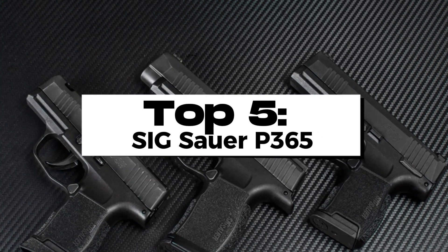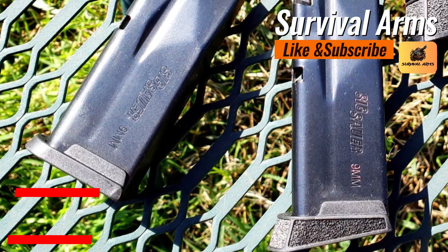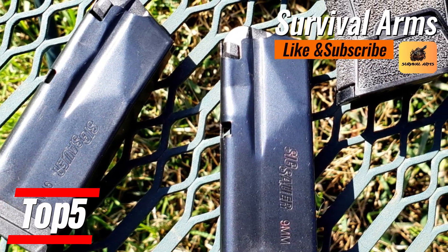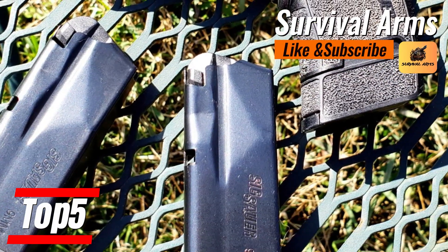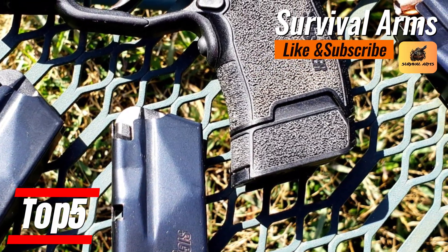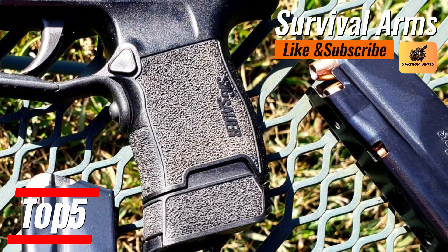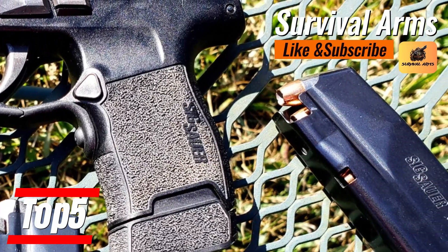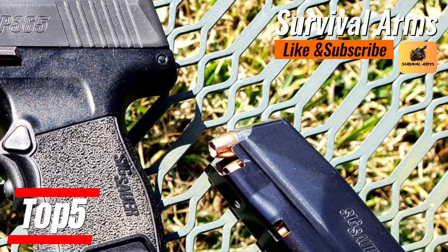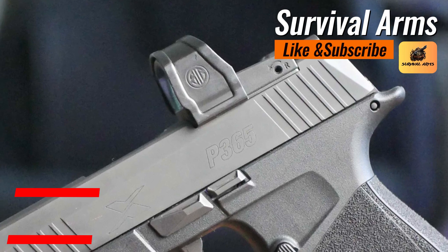Kicking off our list at number 5 is the SIG Sauer P365. This model redefines what it means to be a concealed carry pistol without compromising capacity for size. A masterpiece in adaptability, let's dissect how this compact but powerful ally has become the go-to choice for concealed carry advocates.